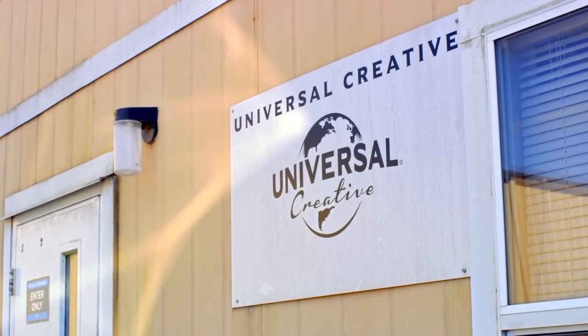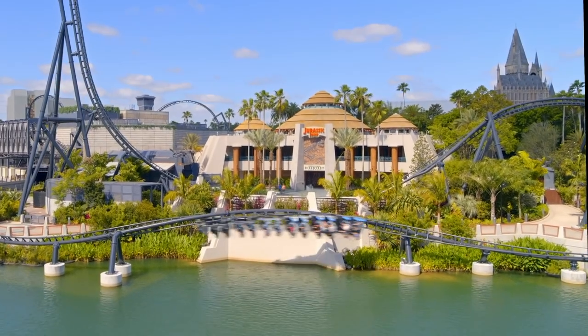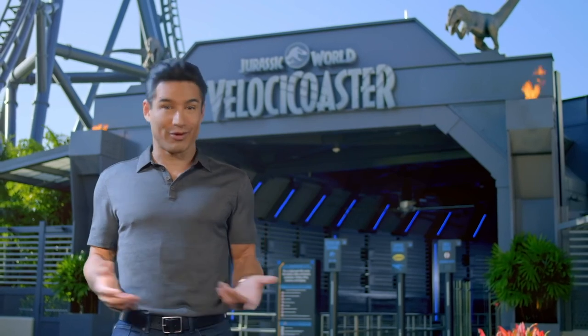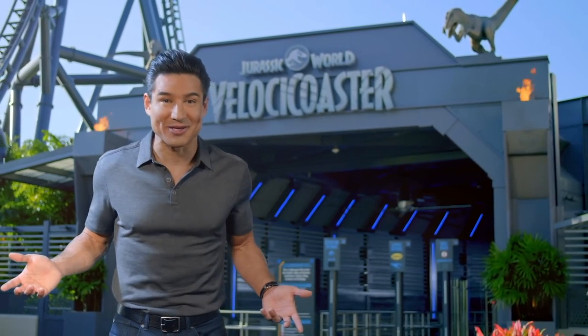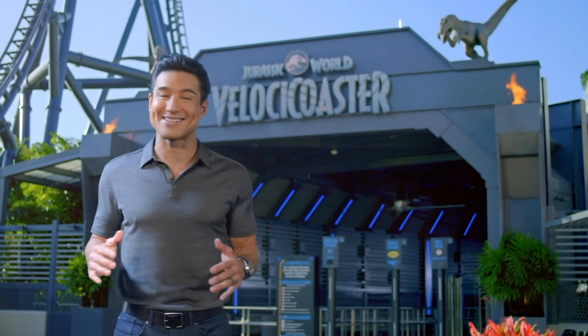For the team at Universal Creative, it's time to celebrate — and then right back to the drawing board on their next amazing attraction. For you? Come to Universal Orlando Resort and get ready to join the Raptor Pack. I'm Mario Lopez, and the hunt is on.